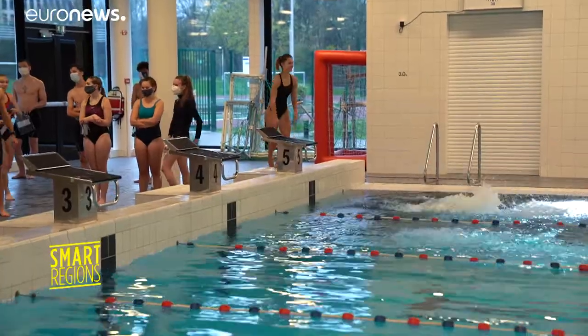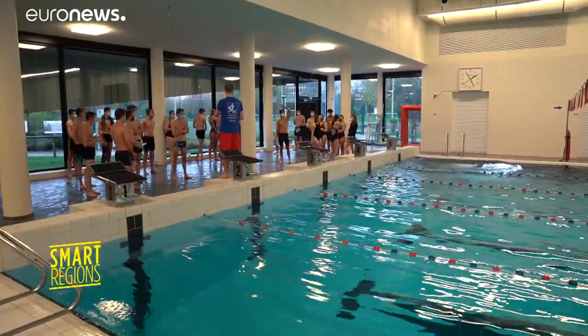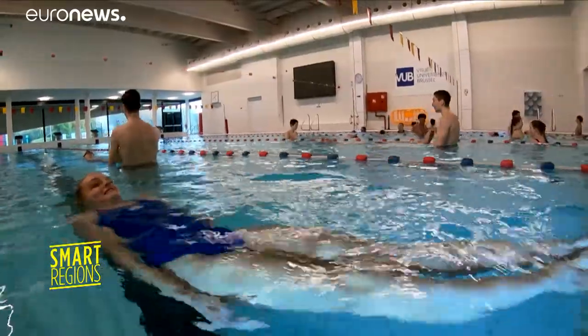60% of the electricity produced by the co-generation system is used by the pool. The other 40% is for the rest of the campus.